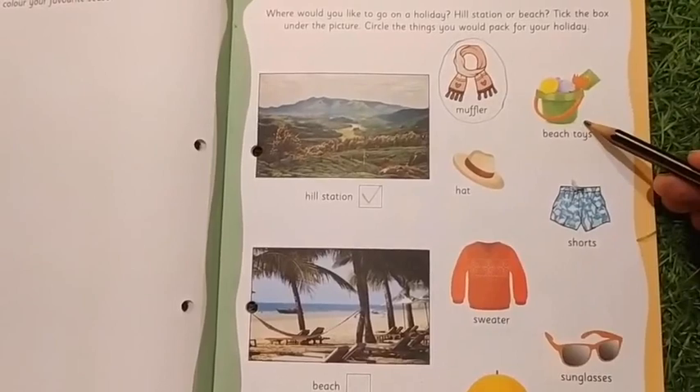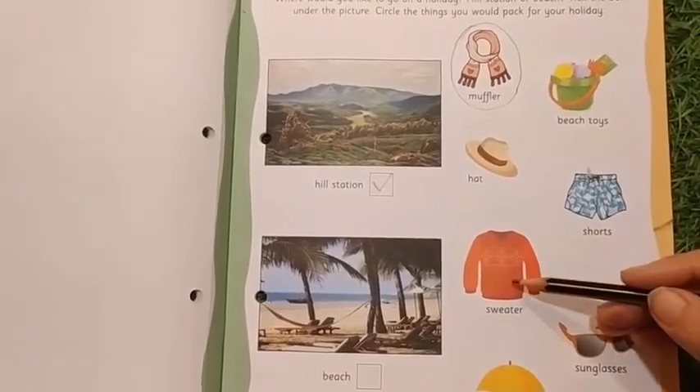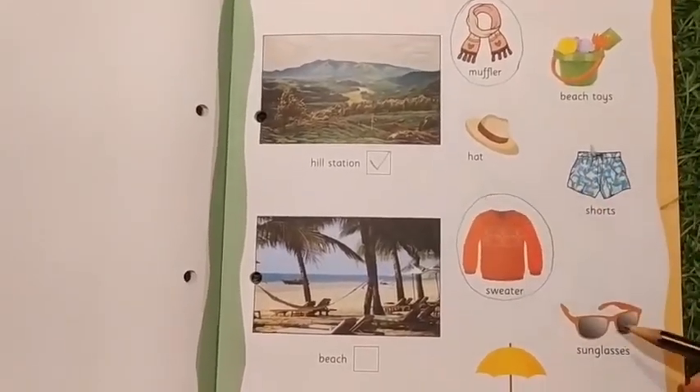Are we going to take beach toys if you are going to the hill station? Not at all. Hat? No. Shorts? No. Sweater? Yes, because we feel cold in the hill station because of the height. That's why we will take a sweater.